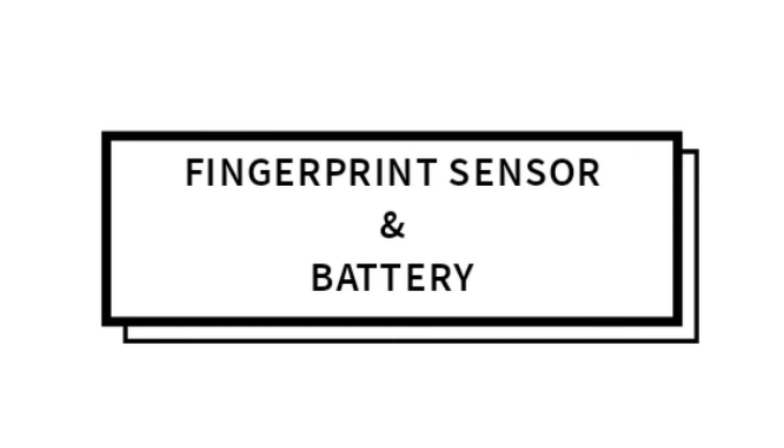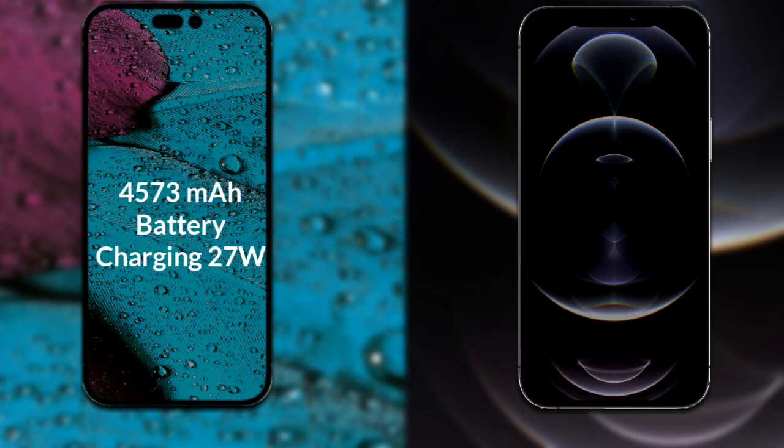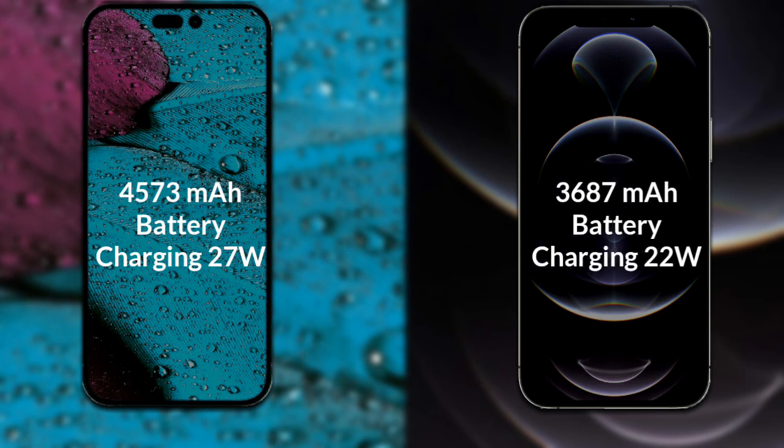Finally, let's talk about the battery of both phones. The iPhone 14 Pro Max has a 4,573 mAh battery with support for 27W fast charging. The iPhone 12 Pro Max has a 3,687 mAh battery with support for 22W fast charging.